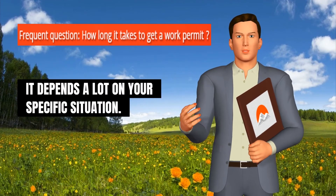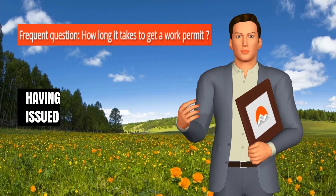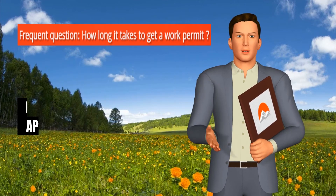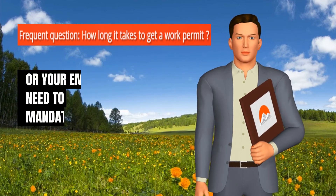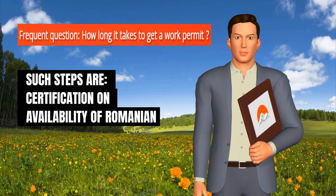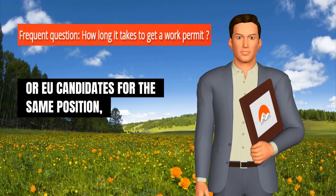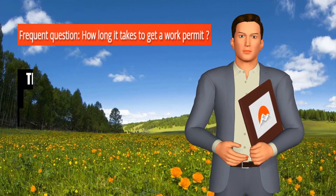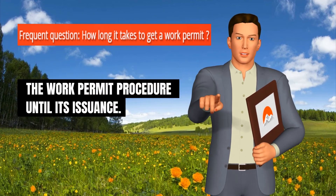It depends a lot on your specific situation. The official deadline for having the work permit issued by the authorities is 30 days from the date your employer submits the application. However, to be able to submit the work permit application, you or your employer will need to fulfill other mandatory steps before, such as: certification on availability of Romanian or EU candidates for the same position, tax certification to be obtained by your employer, etc. Therefore, it may take 60 to 90 days from initiation of the work permit procedure until its issuance.